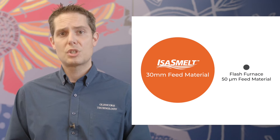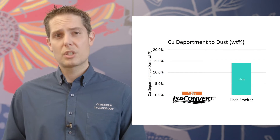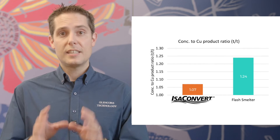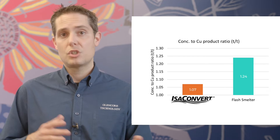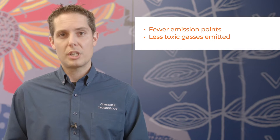So what about environmental performance? An IzaConvert's feed material is coarser than in a flash furnace, so it means less carryover of material in the off-gas system. In fact, your IzaConvert will have 80 to 90% less carryover of material than if you'd chosen a flash converter. This means that the size and cost of equipment to capture and recycle this potentially hazardous material is reduced significantly. And a more compact furnace means fewer emission points, meaning less chance for potentially toxic gases to be emitted into your operations environment.